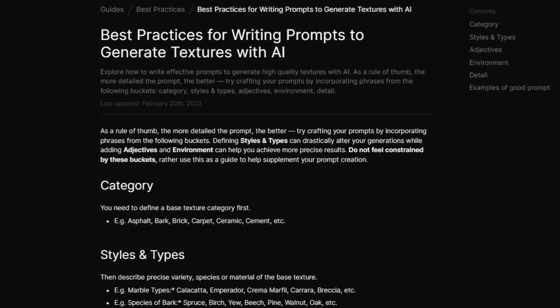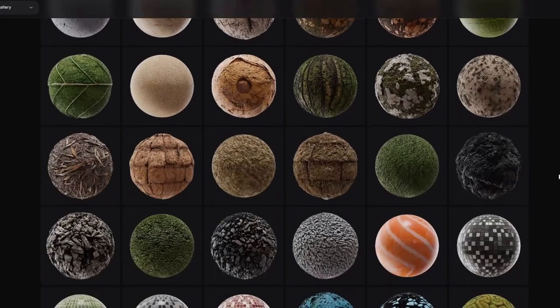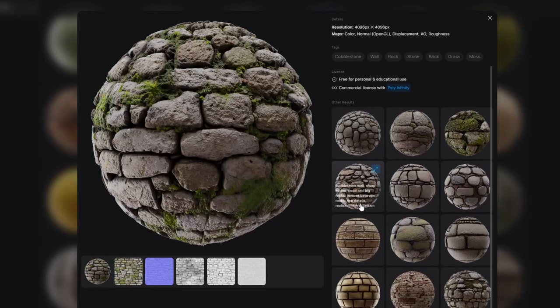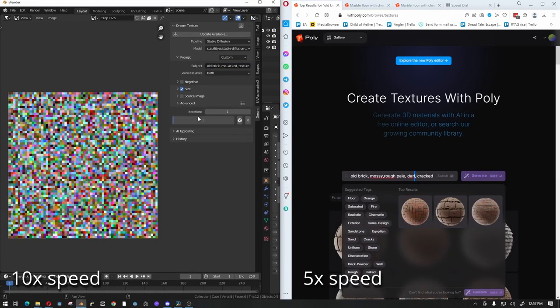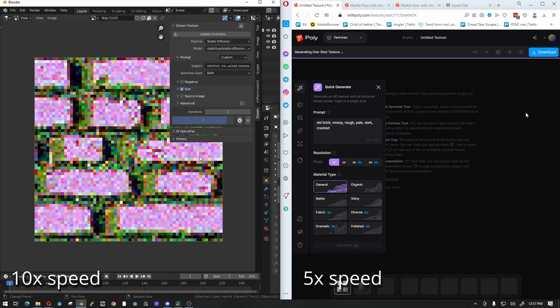Poly's documentation outlines that to get the most effective results, prompts need to be more prosaic and technical in nature — something akin to a comma-delimited list of key features and characteristics. The good news is that you can browse their library of generated materials to get prompt suggestions. My first impression is that Poly seems to have fine-tuned the model specifically towards instantly creating a usable texture. Oftentimes, for each usable Poly result, it would take me multiple Stable Diffusion attempts to get something usable.